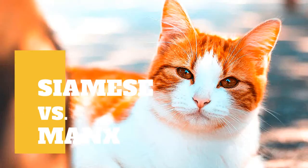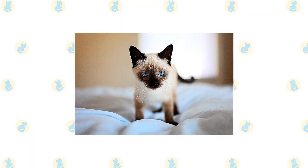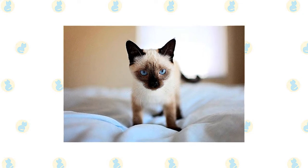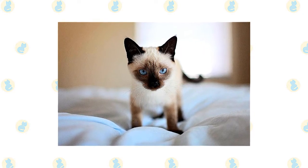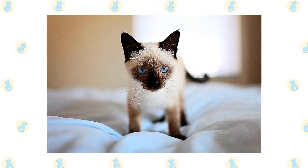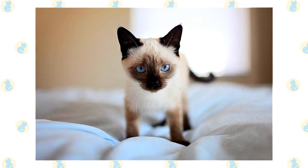Siamese Cat vs Manx Cat: what are the differences between these two cat breeds? The appearance of the Siamese is determined by the breed standard of each organization. The Siamese is expected to have a slender yet muscular physique with long lines, according to most cat organizations. The wedge-shaped head is long and tapering outward to the points of the ears, forming a triangle.